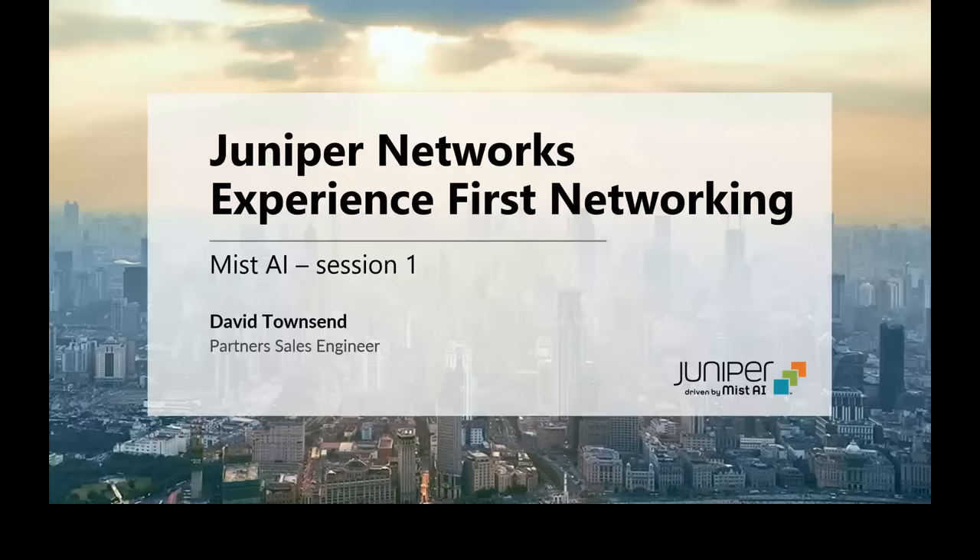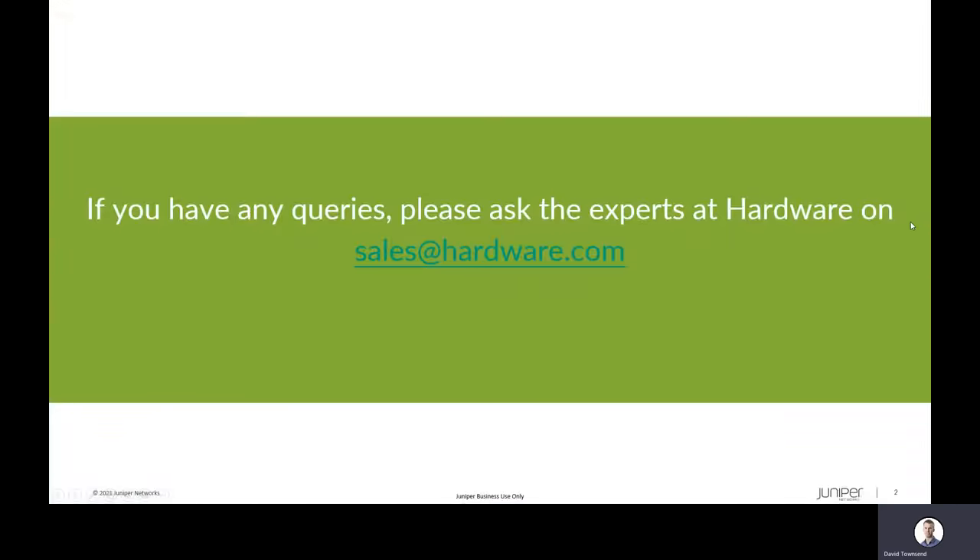Hi, I hope you're all well today and thank you for joining this first session, which is on Juniper's Mist AI series. I'm David Townsend, a Partner Sales Engineer here at Juniper Networks, delivering this webinar on behalf of our partner Hardware, who are a Juniper Elite Plus partner. If you have any questions or queries, please ask the experts at Hardware on sales.hardware.com and they'll be happy to answer those questions and queries.